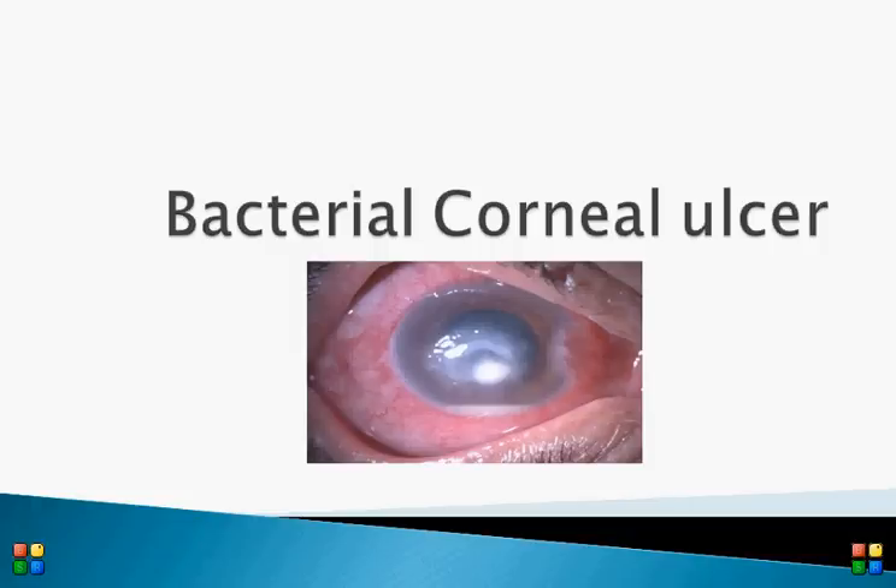Let us discuss an ocular emergency: bacterial corneal ulcer. Bacterial corneal ulcer is a vision-threatening disease, and if not treated intensively, the patient can lose vision permanently.